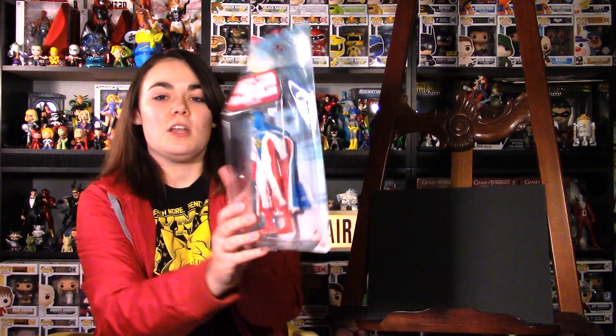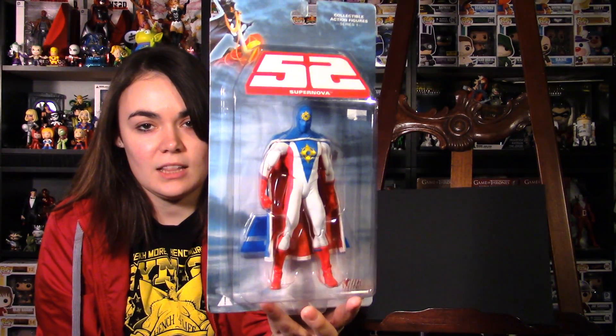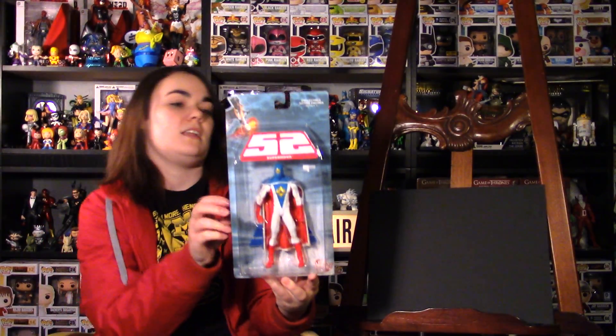Next is Supernova. Loved it, loved the figure, loved the look. Got a great deal on him, so had to get him.